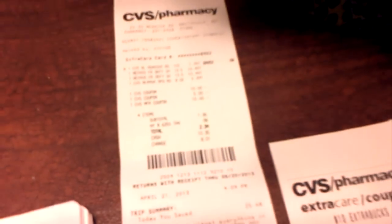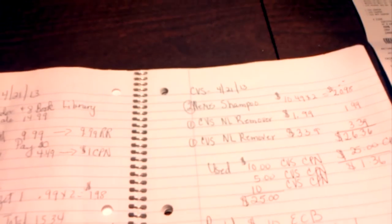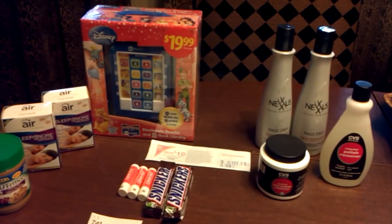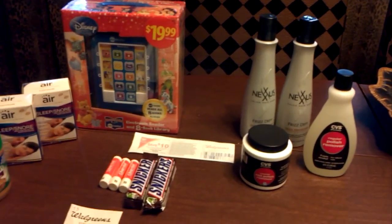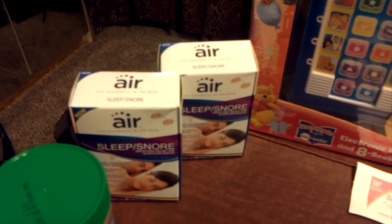You see my $10? There's one, there's the other one. Here's my receipt, which was $1.86. That was my order for today — Sunday, April 21st, 2013. This is Flint Rose signing out from a small haul. Thank you for watching. You see my $10 right there in ECBs? That was for the sleep snore.